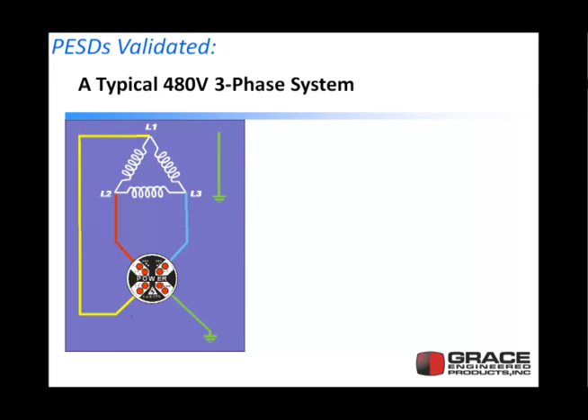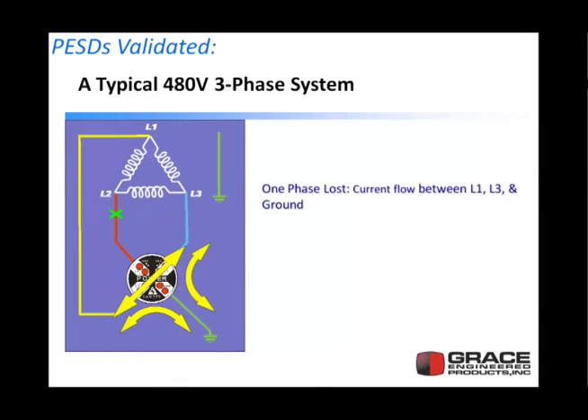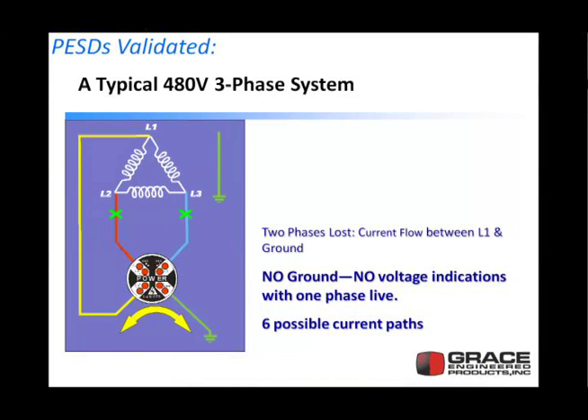Let's understand how these devices have current flow to validate that they're working properly. The voltage indicator is wired between all three phases and ground. When functioning properly with a balanced system, current flows between all three phases and there's very little flow to ground. If you blow a fuse on L2, the current flow changes between L1, L3, and ground. If you lose another phase — for instance, a failed isolator where the disconnect switch blade welds and the other is live — you have current flow between L1 and ground. The point here is: no ground, no voltage indications with one phase live. There are actually six current paths through this device at any one time.